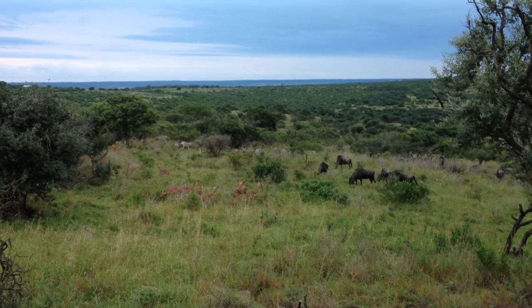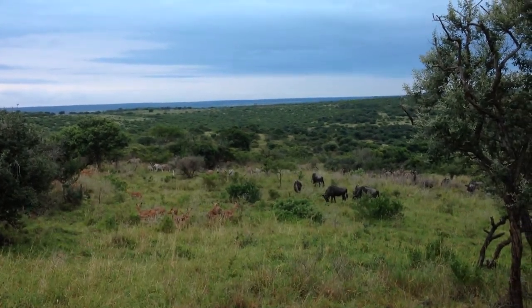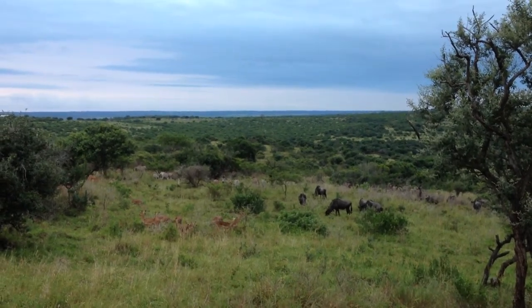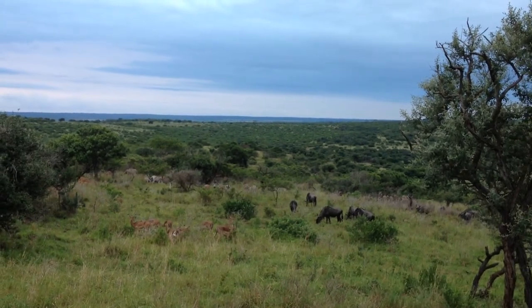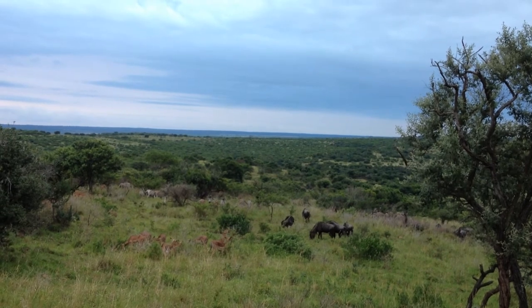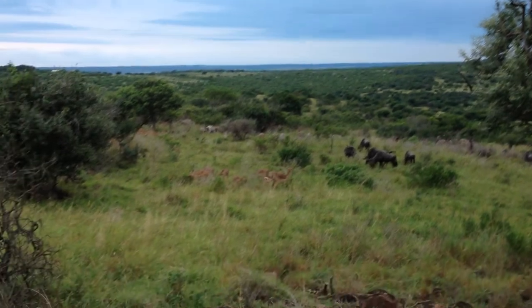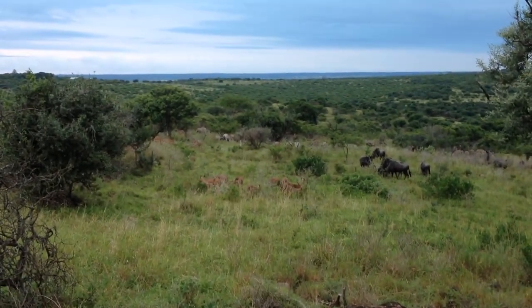I hope you guys have noticed on these impalas — I want you to look carefully. Look down on their hind legs. Right on their hind legs, right on their ankles, they've got black tuft hairs. Can you see that? You've seen impalas before. So if you look on their hind legs, right on their ankles, they've got black tuft hairs.